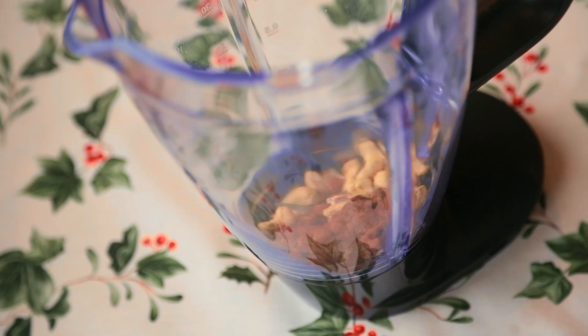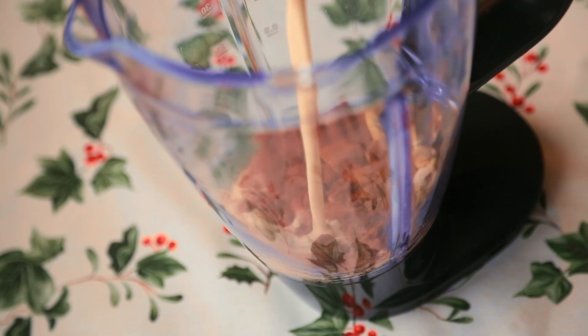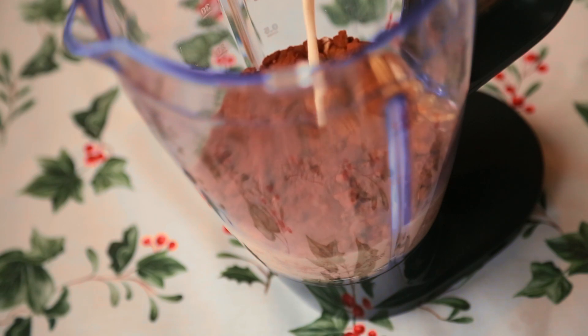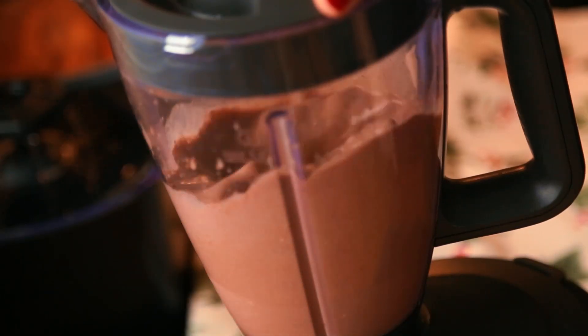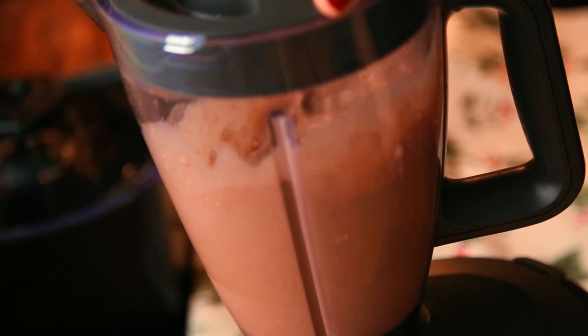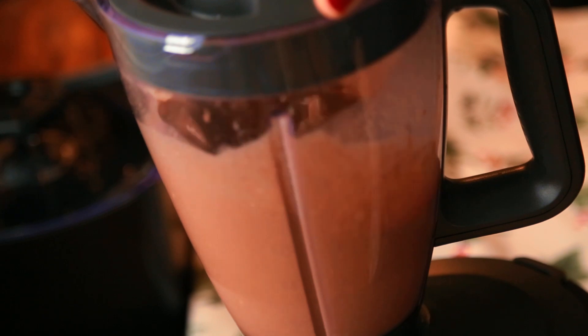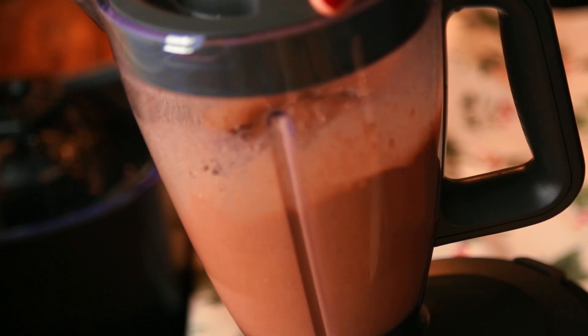mix 50g of pre-soaked cashew nuts, 2 tbsp of raw dark cacao, 1 tsp of cinnamon, 1 and a half to 2 cups of vegetable milk — I used rice and hazelnut milk — and about 2 tbsp of maple syrup. This doesn't come out very sweet, but you can always add more maple syrup at the end. Whizz it up real good in a blender so that all your cashews are broken apart.